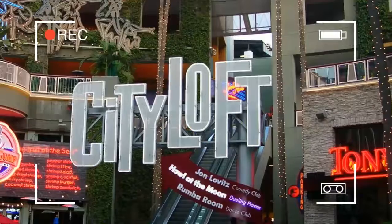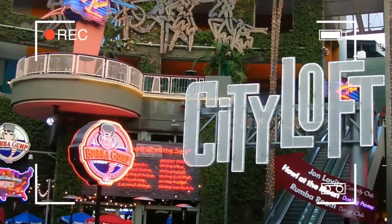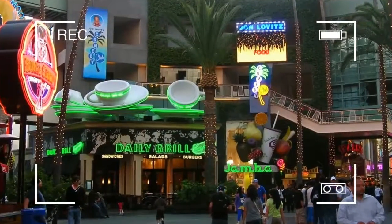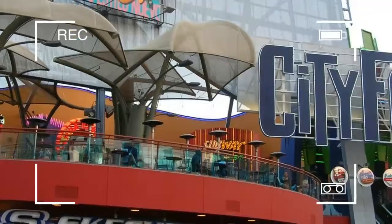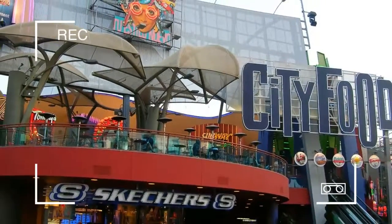Universal CityWalk Hollywood is a three-block entertainment, dining, and shopping promenade. It has more than 30 places to eat, a 19-screen movie theater featuring IMAX, seven night spots, indoor skydiving, and more than 30 stores.